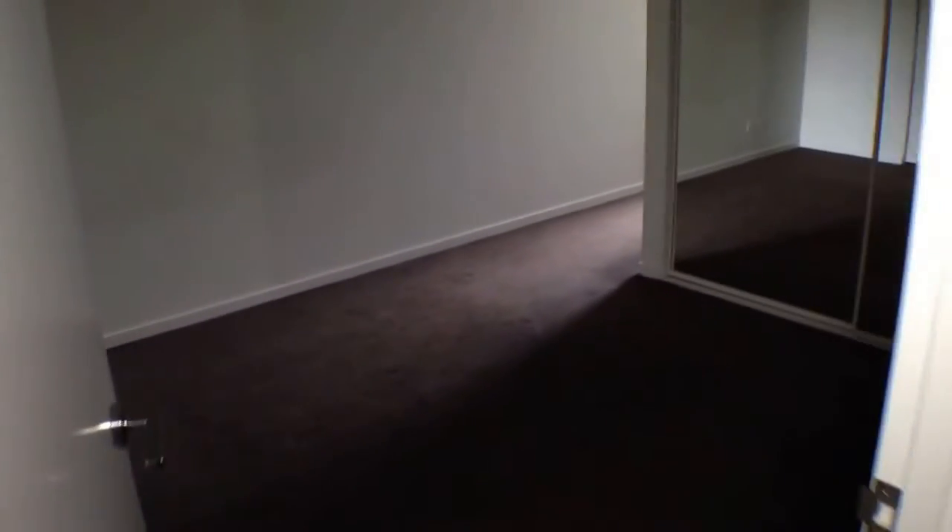Continuing around now into the master bedroom. As you can see this is an excellent sized room. Plenty of room for a queen size bed, bedside tables and a tall boy.